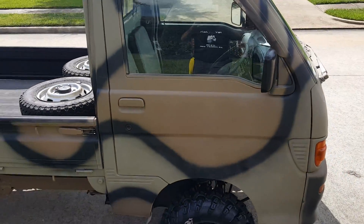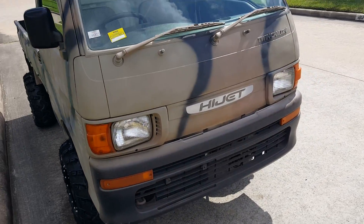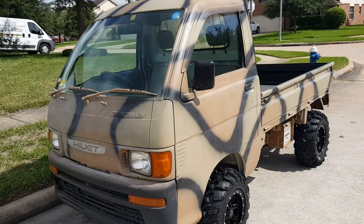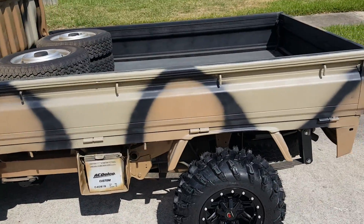It's a really nice truck. I have two others available after this until my next container comes in. Again, this is the 1995 Toyota Hi-Jet with air conditioning, five-speed, and the high-low transmission.